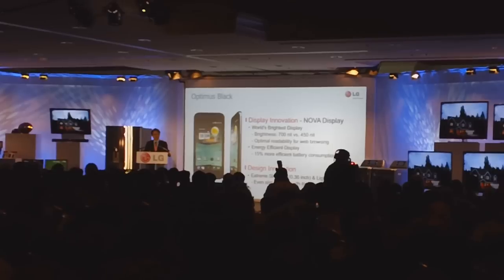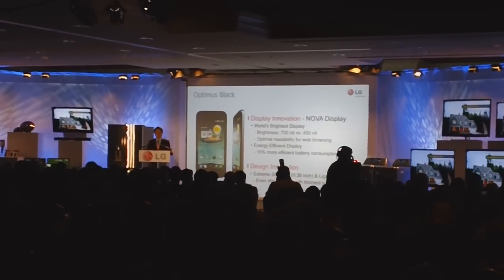I have a short video clip about these phones that I would like to share with you before we move on.